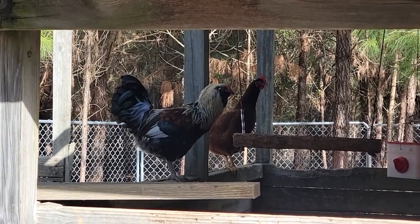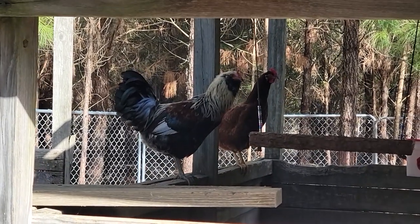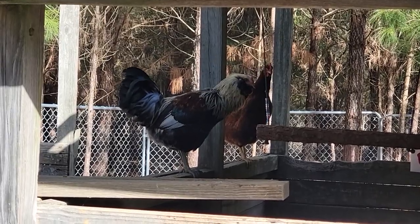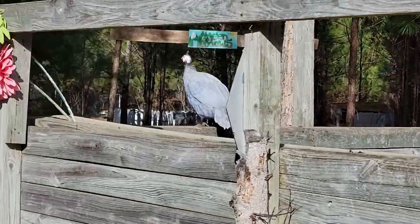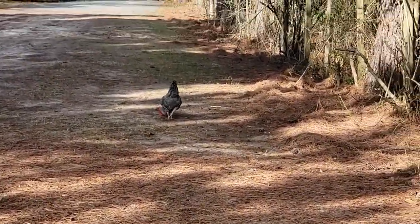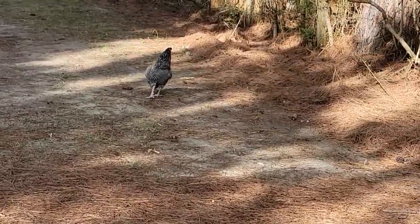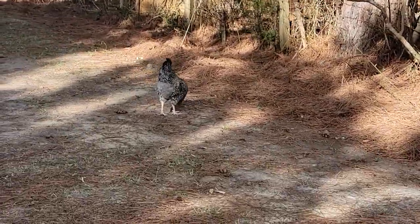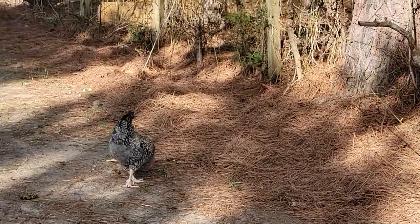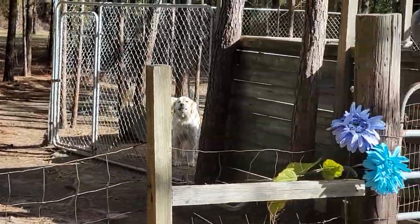It's been a few weeks since we dropped the nephews off in their new home. There's the Americana right there — he's looking good. The Barred Rock, let me come over here — I don't know if I can get him on the video, but he's actually crowing now. There he is. Somebody just crowed over there.